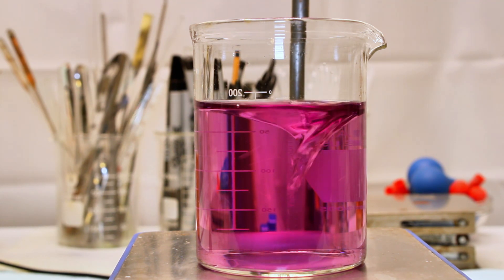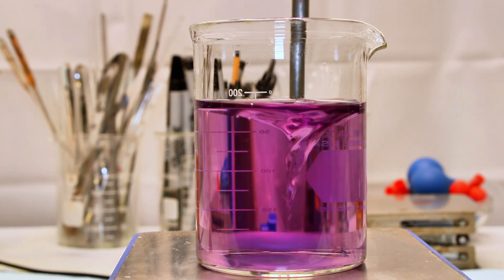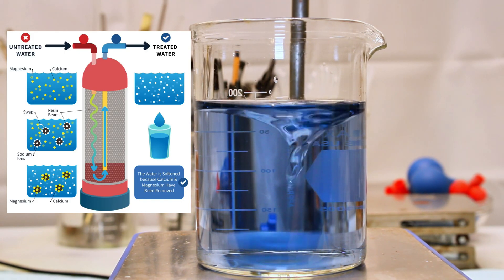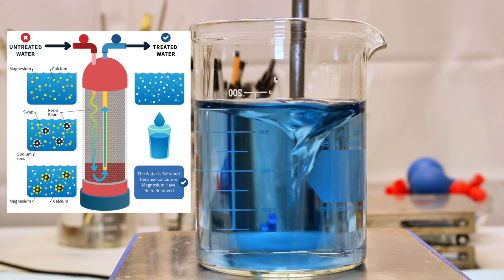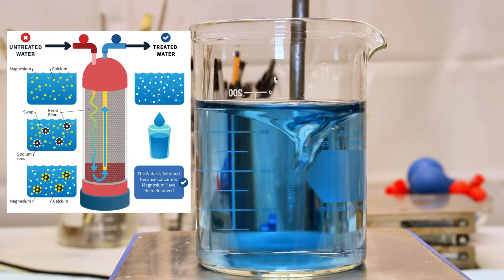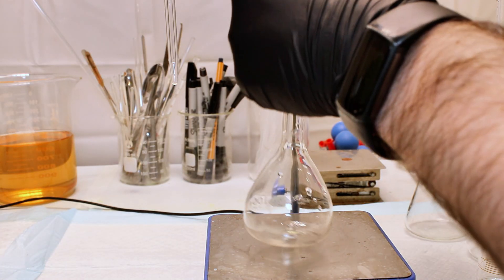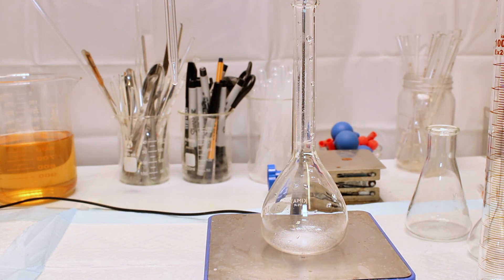Hard water can be softened before use, and this is most typically done by using an ion exchange column. These columns are packed with functionalized zeolite bound to sodium ions, and when hard water is passed through these columns, the calcium and magnesium replace the sodium ions so that the output water is simply very weak salt water. However, these things are not really cheap, so before considering buying one, you want to find out whether you really have hard water, which is what I'm going to do today.